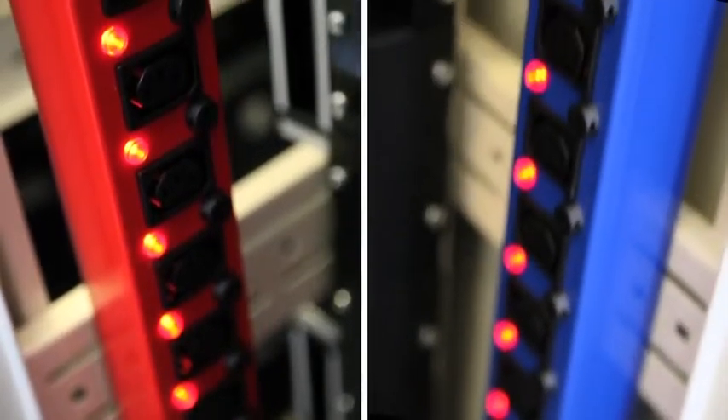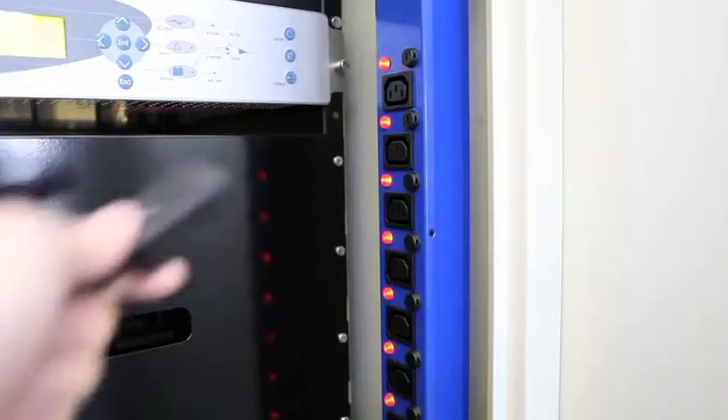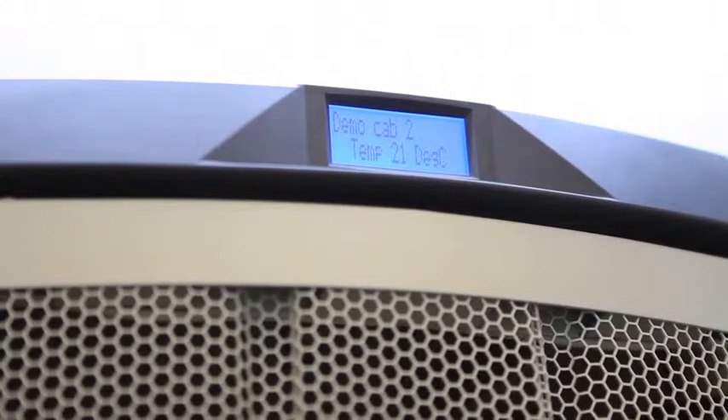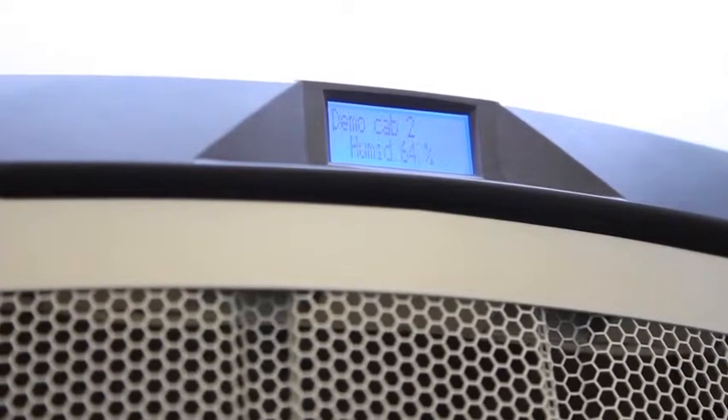Smart A&B power distribution for well-informed and resilient supply. All critical M&E support systems are monitored and controlled remotely or locally by Canon Guard Data Center Controller, an advanced integrated electronic system. Systems include fire suppression system, lighting, dehumidifiers and rehumidifiers.